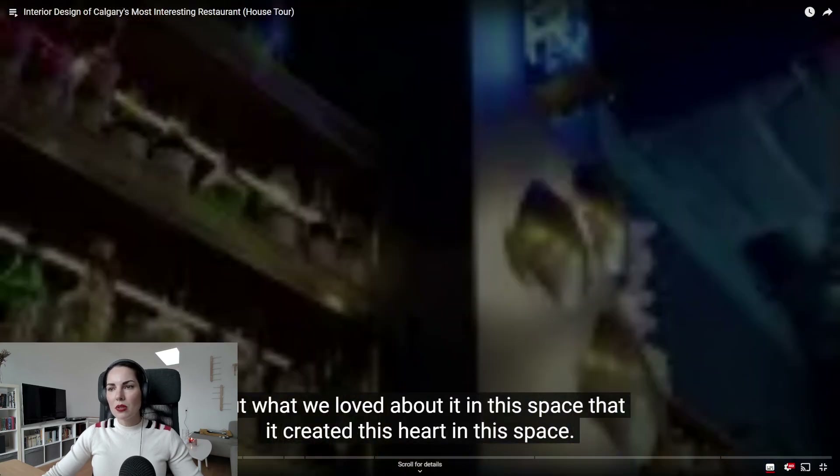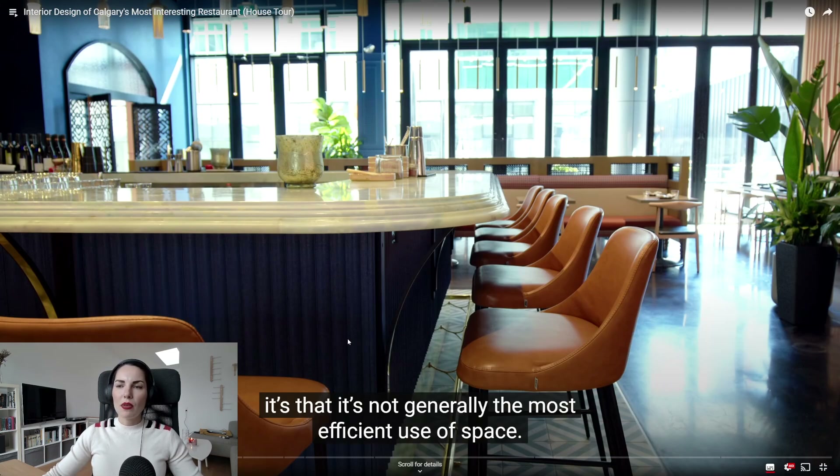I absolutely agree with Amanda. I really like the fact that she designed a space according to the desires of the clients — to have a bar as a central feature of a restaurant. I absolutely agree that it is super difficult and super space-consuming to put such a large bar in a place. We see over and over again designers or architects doing very large bars, and then in practice you can never have them full, so you've wasted a lot of space and people don't want to sit there.